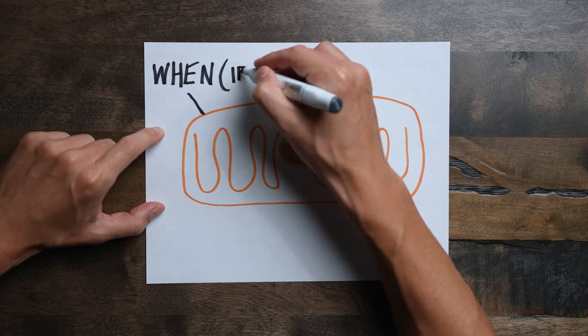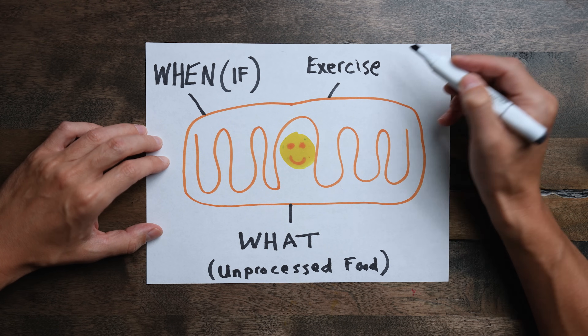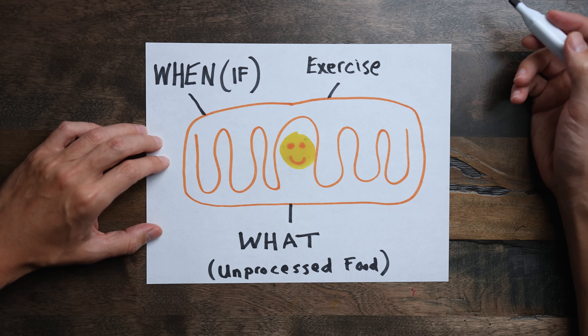In this video, I'm going to explain exactly what happens to your mitochondria as a result of when you eat, what you eat, and exercise, so you can understand what it takes to get your mitochondria as healthy as possible to have your best energy and stamina.